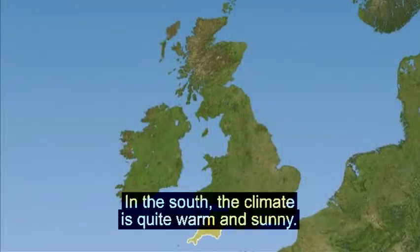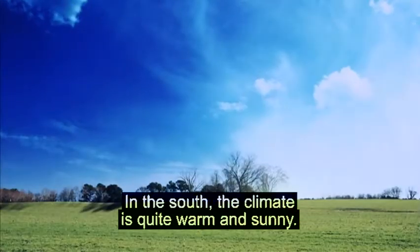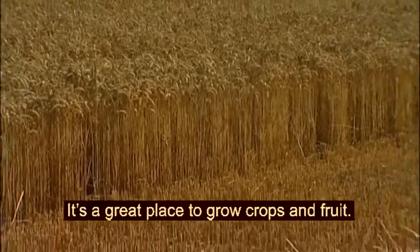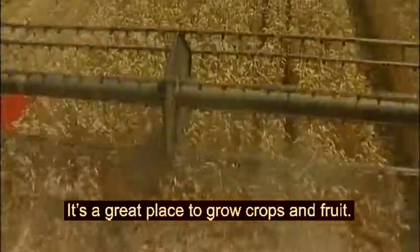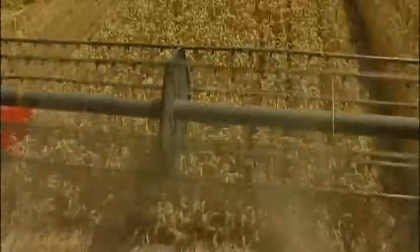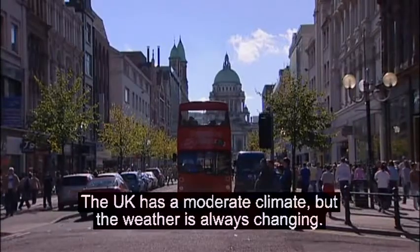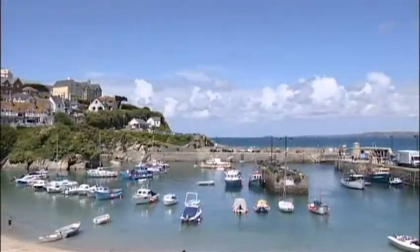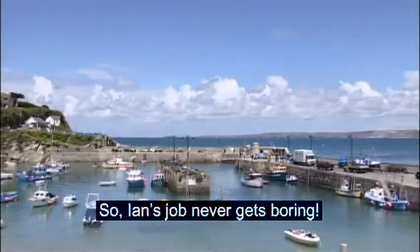In the south, the climate is quite warm and sunny. It's a great place to grow crops and fruit. The UK has a moderate climate, but the weather is always changing. So Ian's job never gets boring.